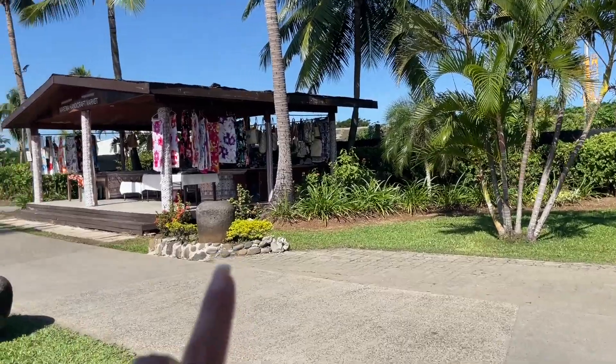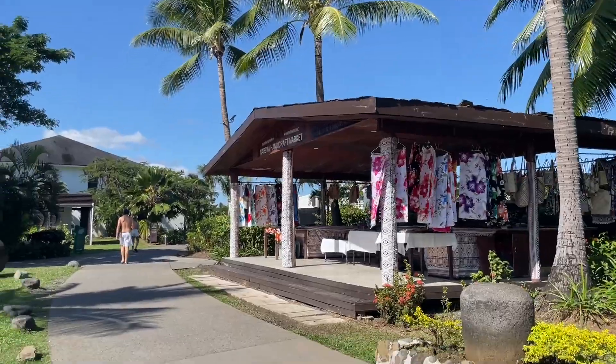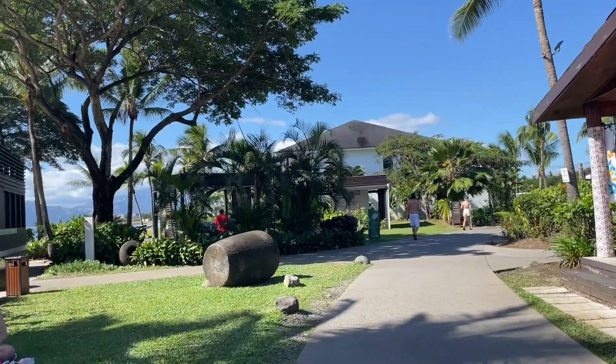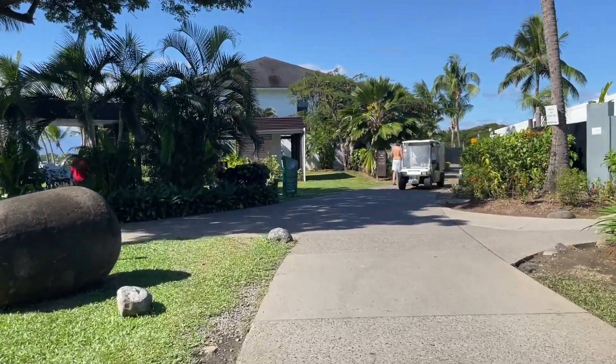Breakfast buffet is from 6 to 11 in the morning, I don't know about lunch in there, but if you look at the view it's really pretty — very relaxing. There's a little market there and more rooms over there. Those two huts are like a spa place, so you can have a massage by the beach.